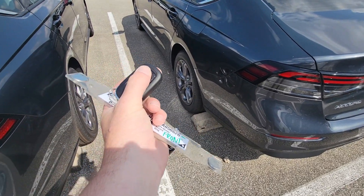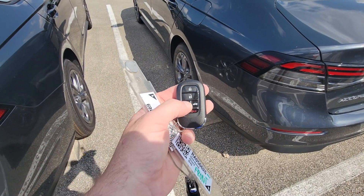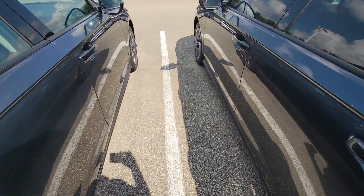You can open the trunk with the key by holding down the trunk button. The EX also gives you remote start — you activate that by pressing lock once, then holding down this button. Remote start is like a $600 add-on for Toyota and a lot of other brands.